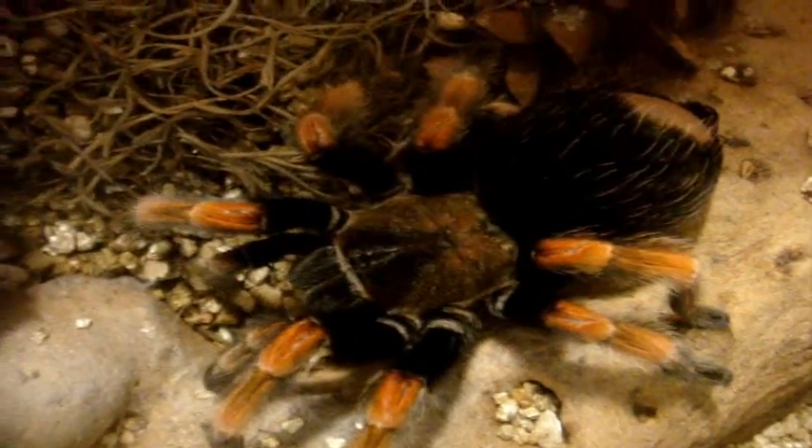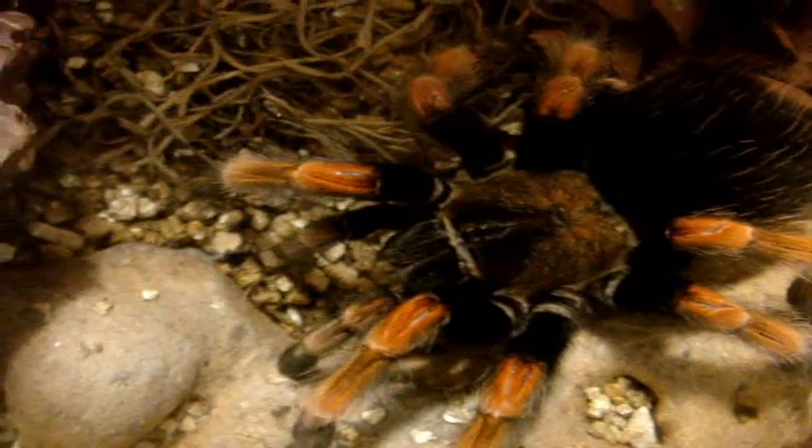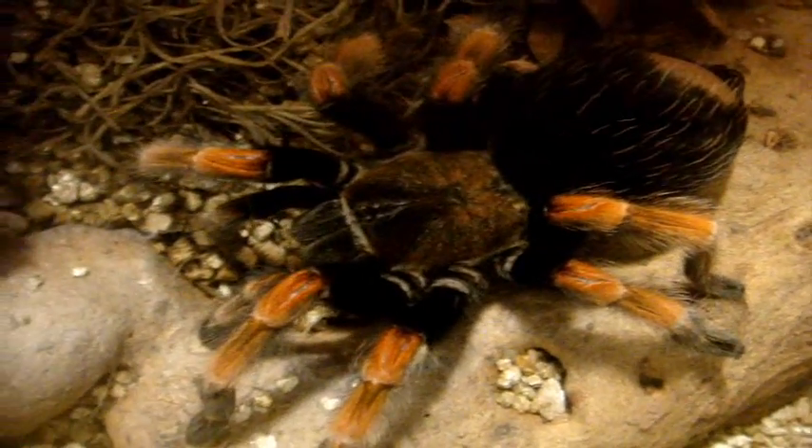Here's Katana, a very plump female Brachypelma Boehmei, the Mexican Fire Leg — she does kick a lot of hairs. She's approximately 21 years old, another very old T.